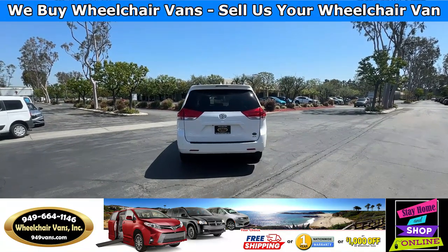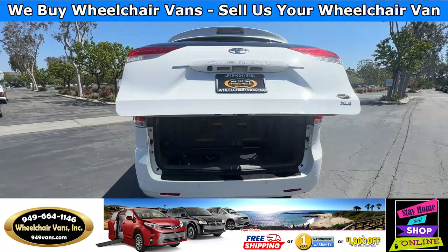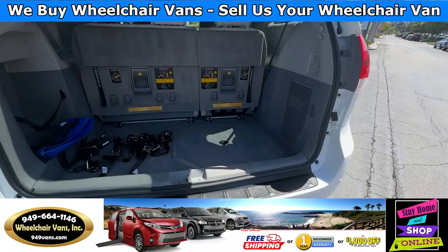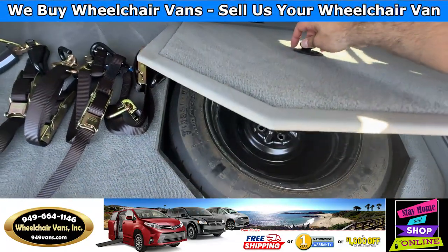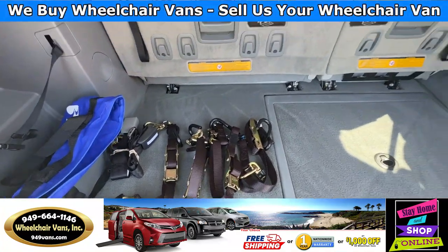Let's go ahead and open up the rear hatch. This is going to have the automatic liftgate. It will also have backup sensors and a rear view camera. In the back you'll have room for the spare tire. As you can see, we provide everyone with a set of manual straps.